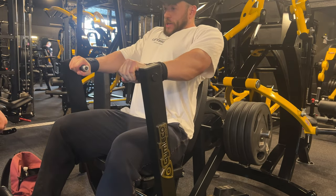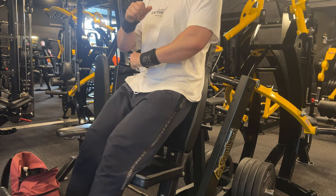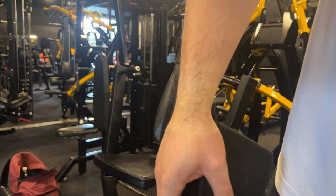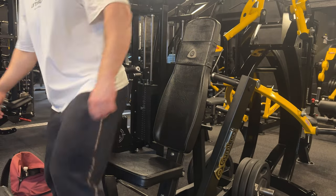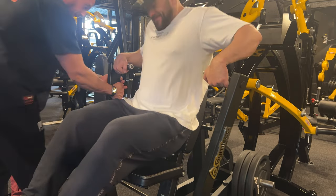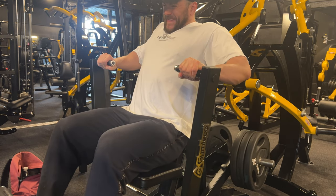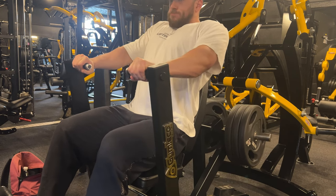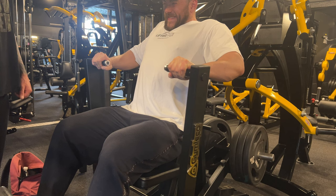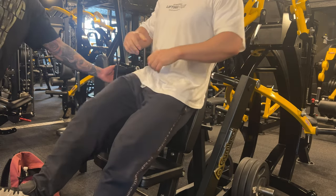Here we're on the Gym Leco — four plates a side, PB territory. I hit that first rep pretty clean but felt a little twinge in my left pec, which is still trying to recover. The converging press on this piece of kit is so heavy in that stretch position — where the pecs are most challenged — it's causing issues with already tight pecs, so I'm having to be really careful.